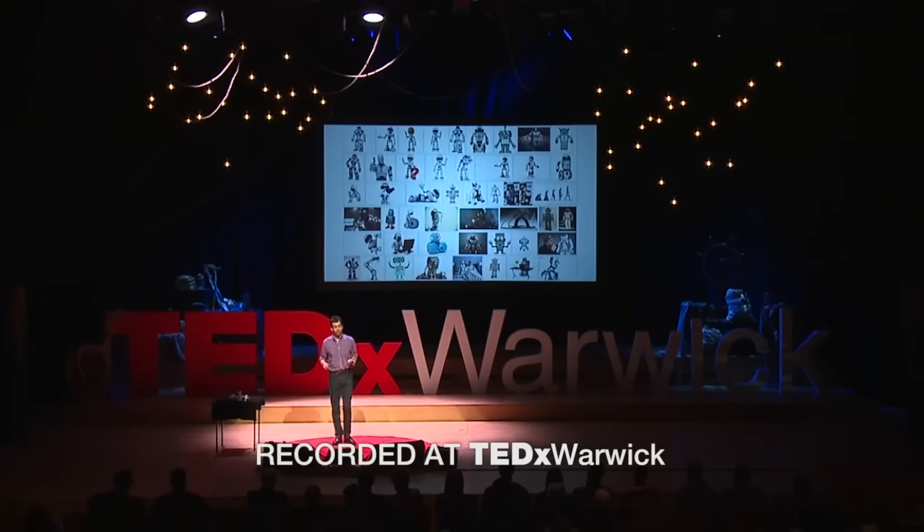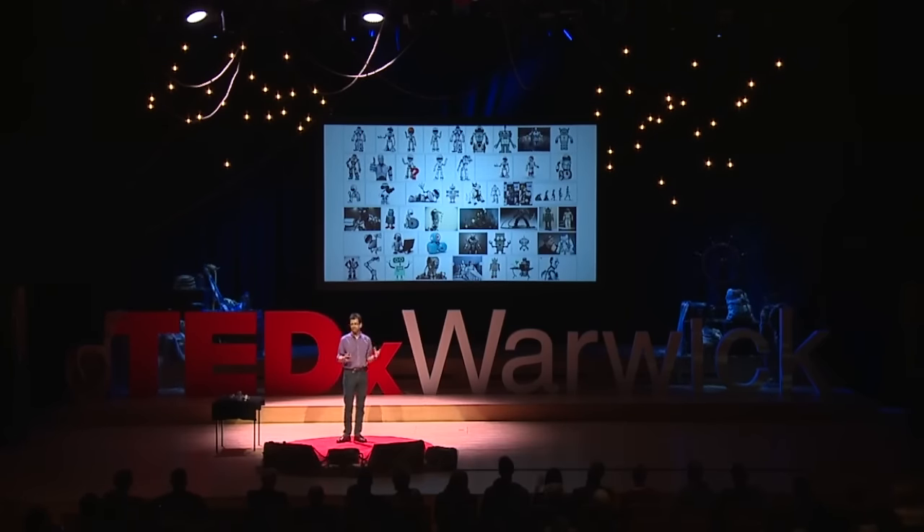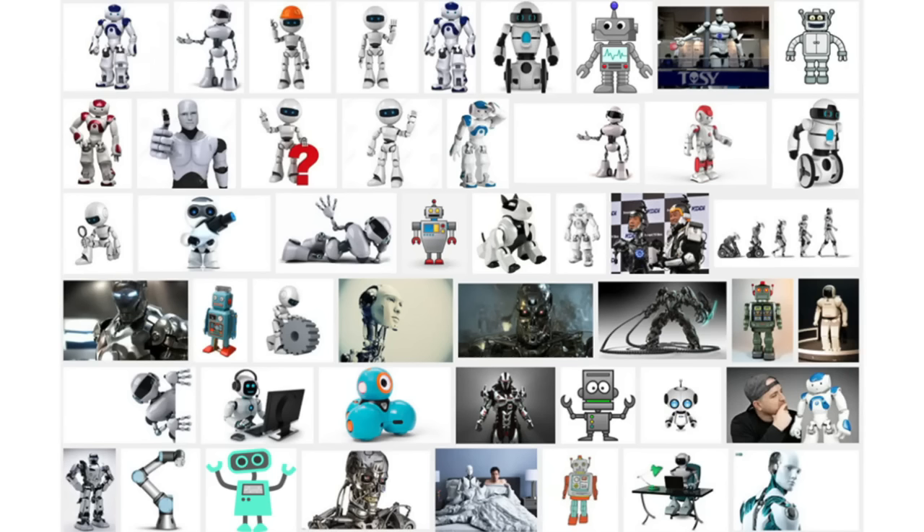If you don't, you'd probably go to Google and ask Google what a robot is. So let's do that. We go to Google, and this is what we get. You can see here that there are lots of different types of robots, but they're predominantly humanoid in structure.